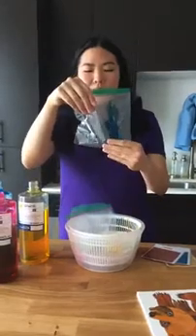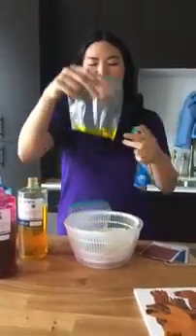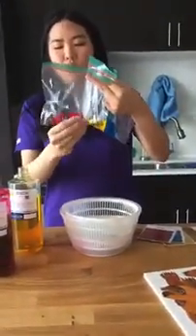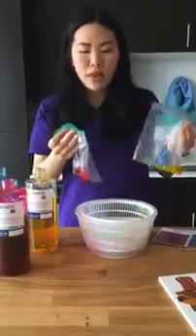So I have a little activity here. In these Ziploc bags I have some blue goo, some yellow goo, and some red goo. So what we're going to do is we're going to be mixing some of these colors together and seeing what happens.